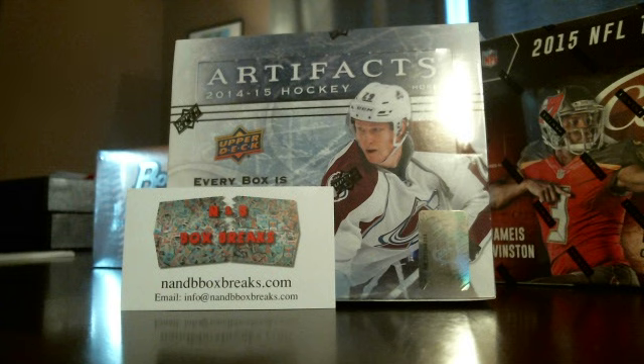Hello everyone, NMV Box Breaks doing a box break on a 2014-15 Artifacts Hockey. I'm going to show you the time and date — 7:30 Sunday morning.